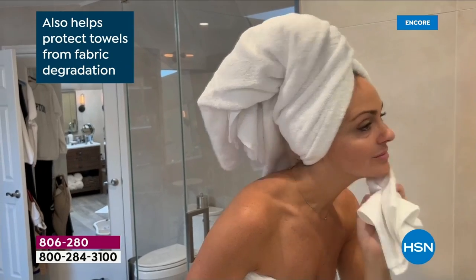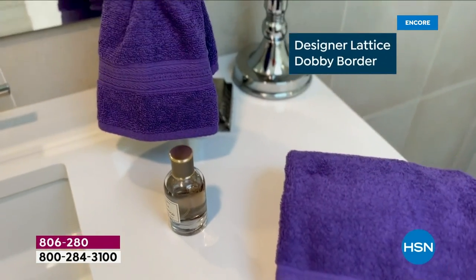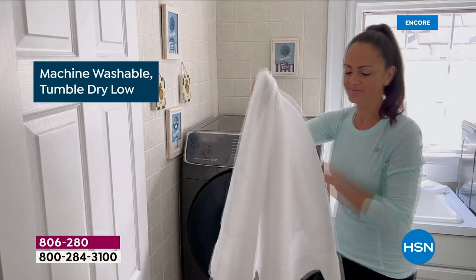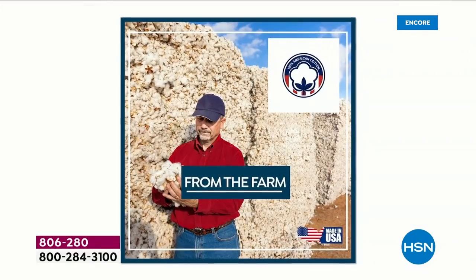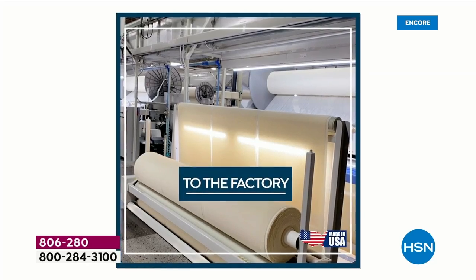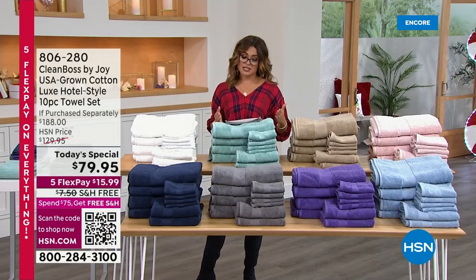What does that mean? No more musty, stinky, stained, mildewy, gross towels in your bathroom, because 24-7 they are fighting and inhibiting the growth of bacteria. Completely machine washable, tumble dry low — they bloom and blossom the more you wash them. Made with 100% USA-grown cotton, made here in the United States of America. Very, very proud of that fact.